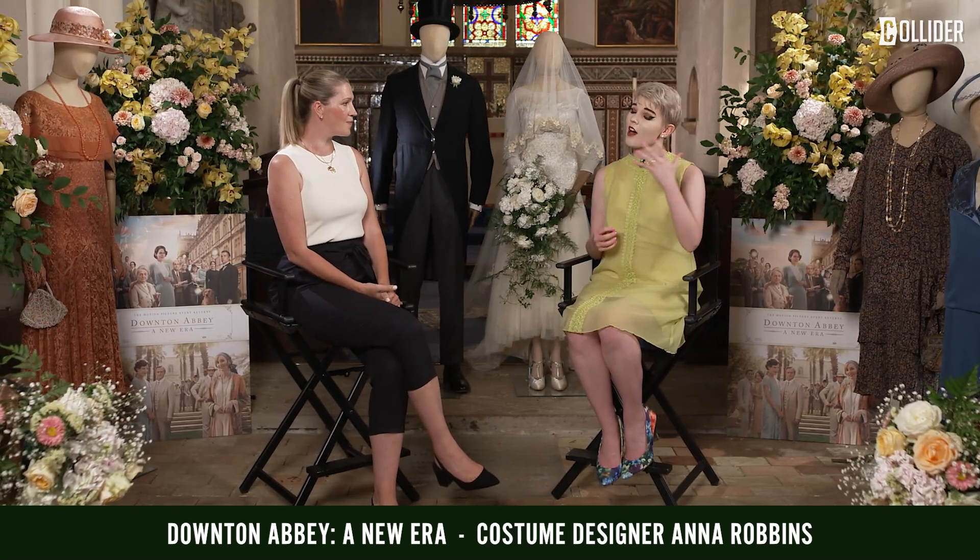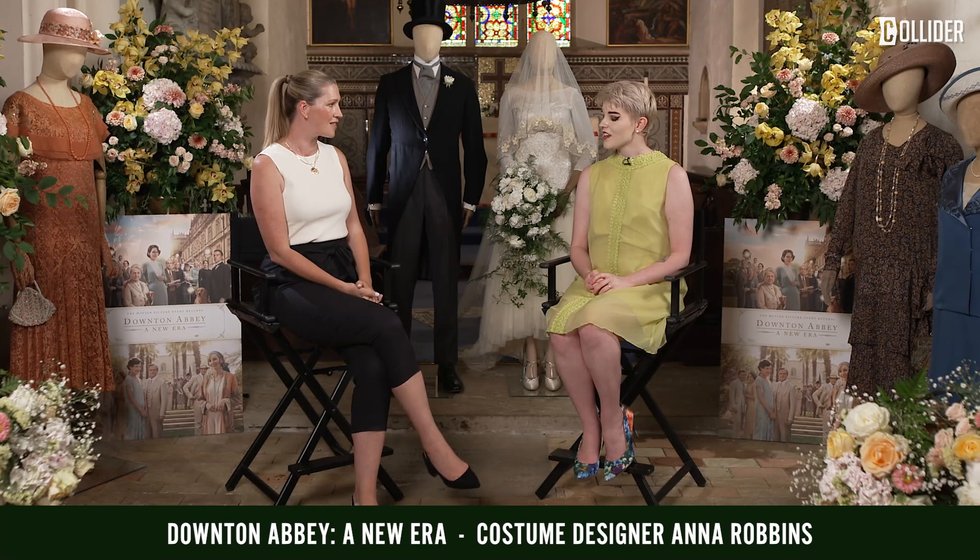Did you have any style icons that you looked to for reference — maybe Hollywood stars like Myrna Loy and things like that? Yes, absolutely. We looked at all the Hollywood greats — Marlene Dietrich, Greta Garbo, Myrna Loy — all the superstars of that era, and looking at what was different about Hollywood glamour: that sort of high-octane beauty sitting alongside the classical beauty of the ladies of Downton.